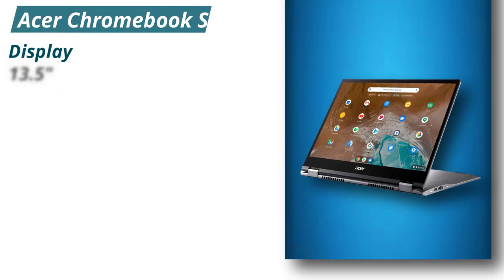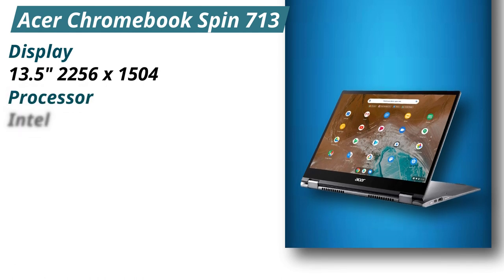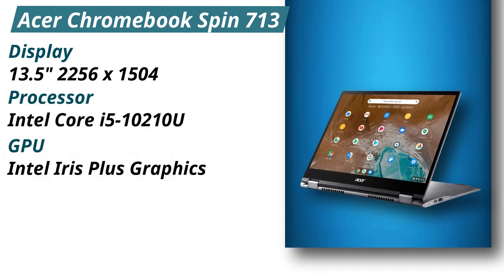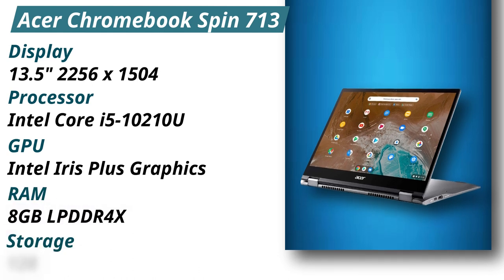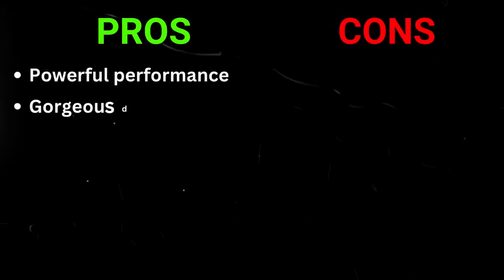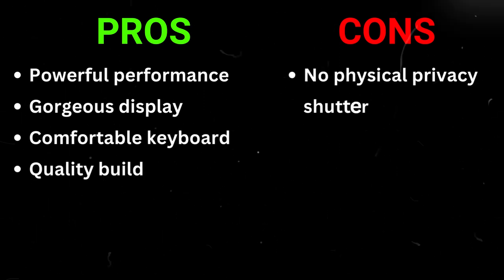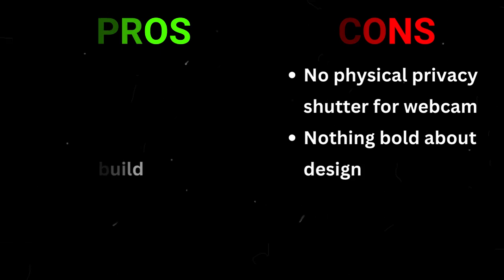Specifications — Display: 13.5 inches, 2256x1504. Processor: Intel Core i5-10210U. GPU: Intel Iris Plus Graphics. RAM: 8GB LPDDR4X. Storage: 128GB PCIe NVMe SSD. Pros: Powerful performance, gorgeous display, comfortable keyboard, quality build. Cons: No physical privacy shutter for webcam; nothing bold about the design.